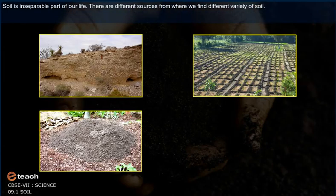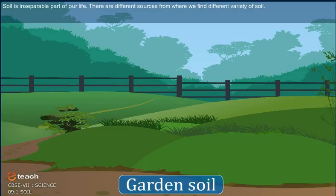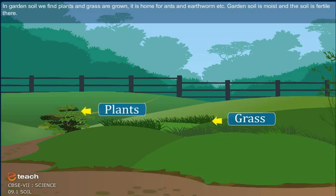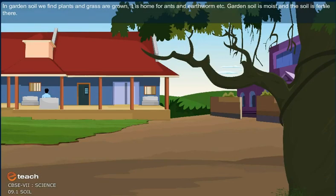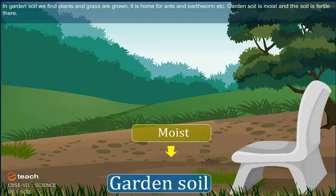There are different sources from where we find different varieties of soil. Garden soil is where we find plants and grass are grown. It is home for ants, earthworms, etc. Garden soil is moist and fertile.